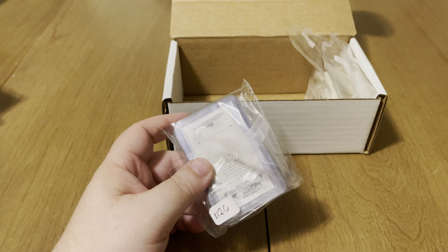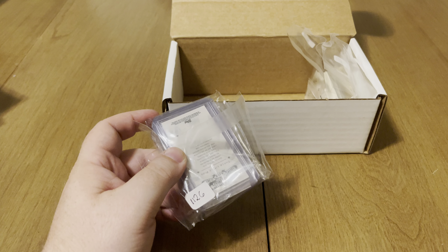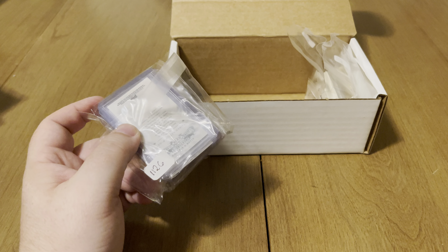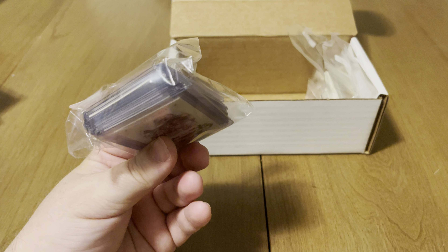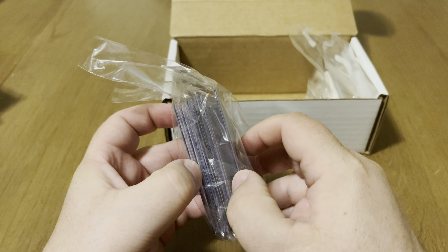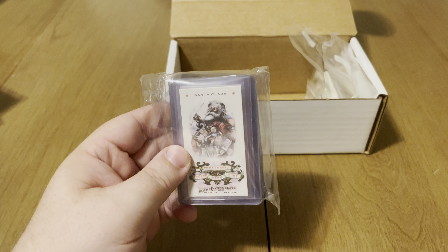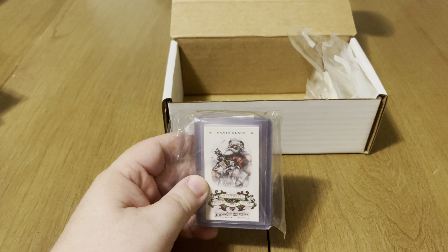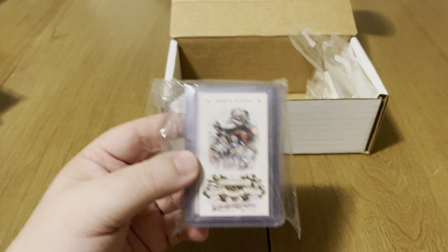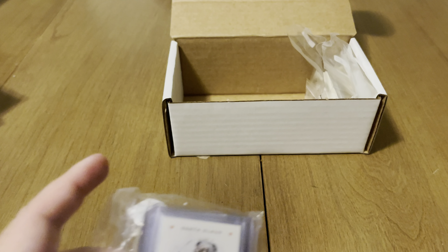Lot 1126 — getting into Allen & Genter. This is a 2010 Allen & Genter Creatures of Legend and Myth Complete Set of nine cards. They're all in penny sleeves and top loaders. 2010 Allen & Genter Creatures of Legends and Myth complete set — looks like Santa Claus right there on the front of it. I paid $5; after buyer premium, $5.88. Awesome addition to my collection.